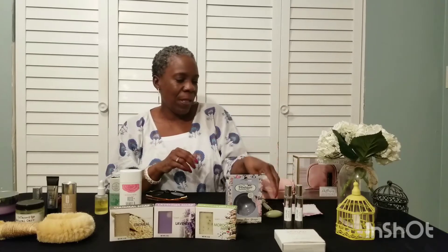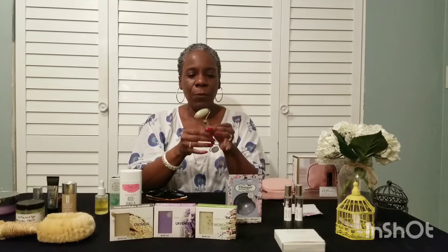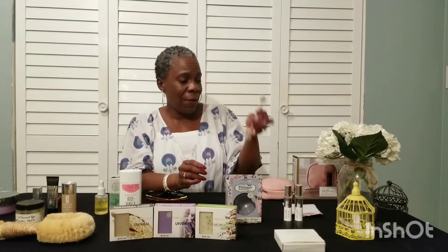The next item — and those of you who follow my YouTube channel saw me do a whole video on the Jade Roller — well, this is my Jade Roller. I keep it in the refrigerator and at night after I cleanse my face and apply my moisturizer or oil, I take this out of the fridge and massage my face with it. I absolutely love this thing. I'm not using it for the holistic properties that it supposedly has because it's jade — it also comes in rose quartz and other stones. I just use it because it feels hecka good.